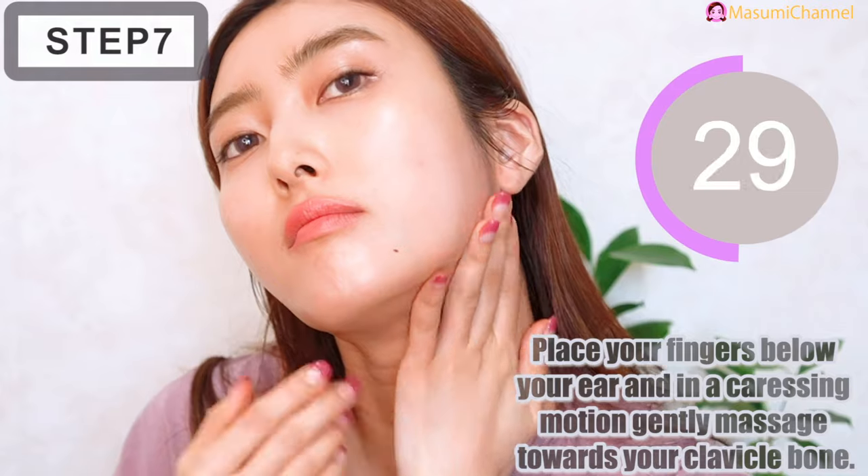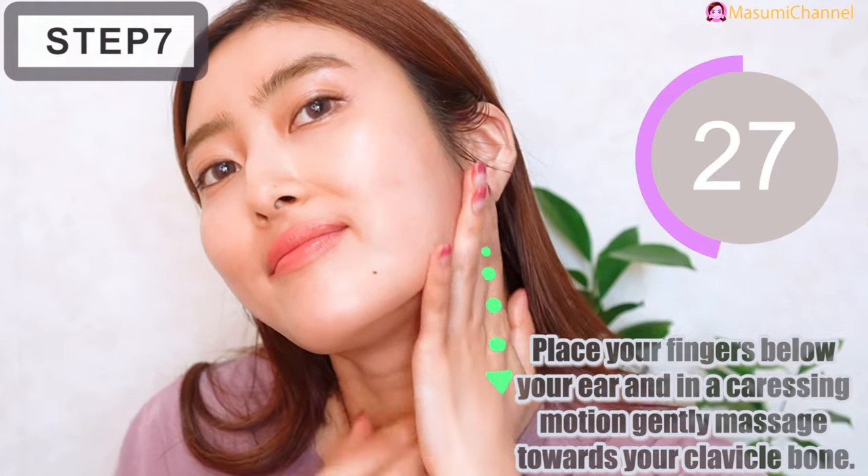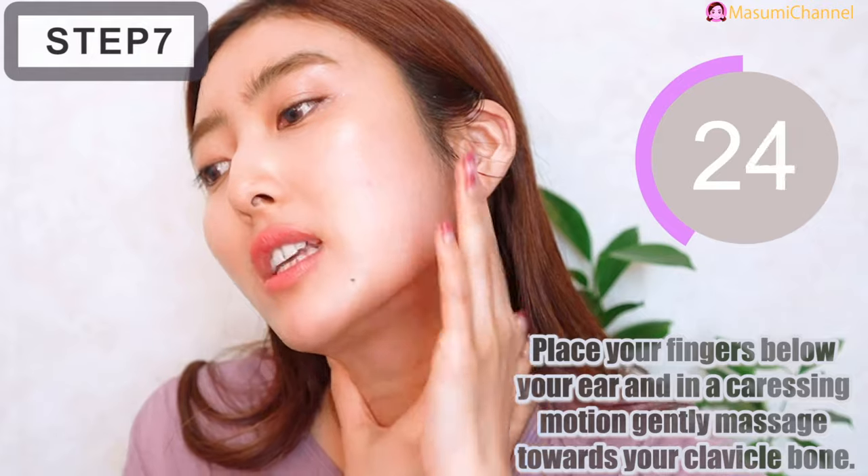Place your fingers below your ear and in a collapsing motion, gently massage towards your cervical bones.